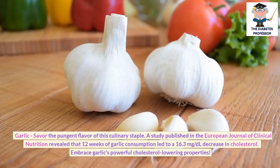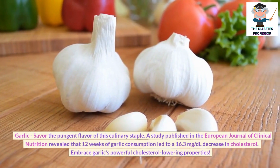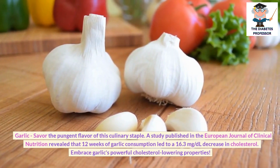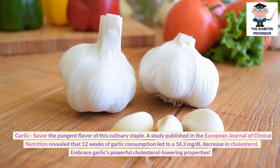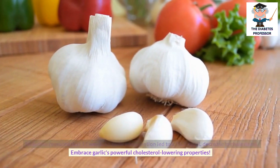Garlic: Savor the pungent flavor of this culinary staple. A study published in the European Journal of Clinical Nutrition revealed that 12 weeks of garlic consumption led to a 16.3 mg per deciliter decrease in cholesterol. Embrace garlic's powerful cholesterol-lowering properties.